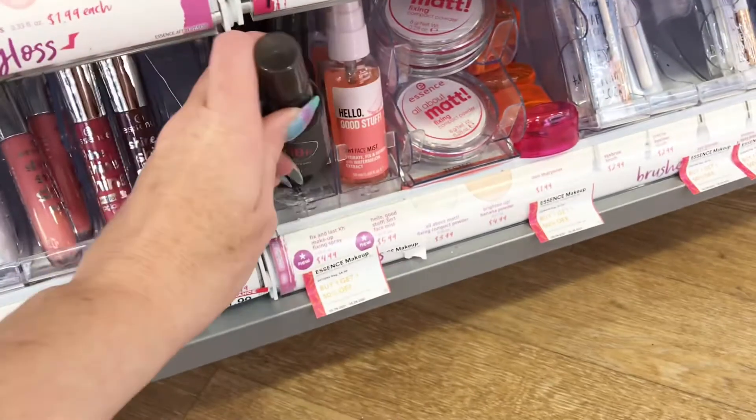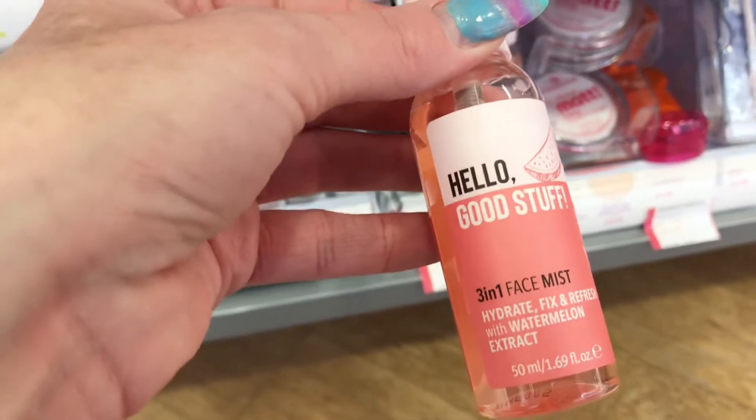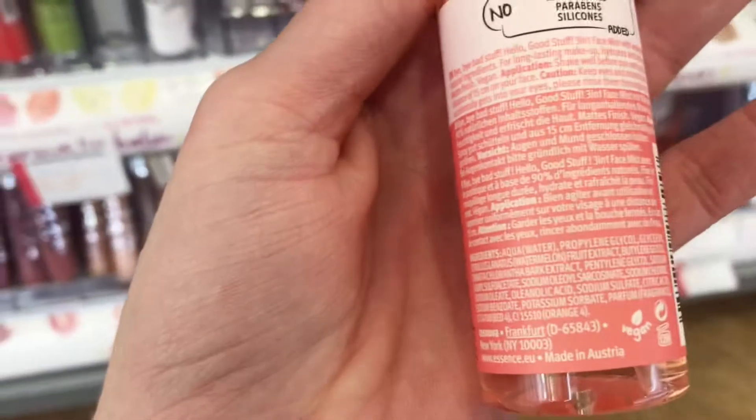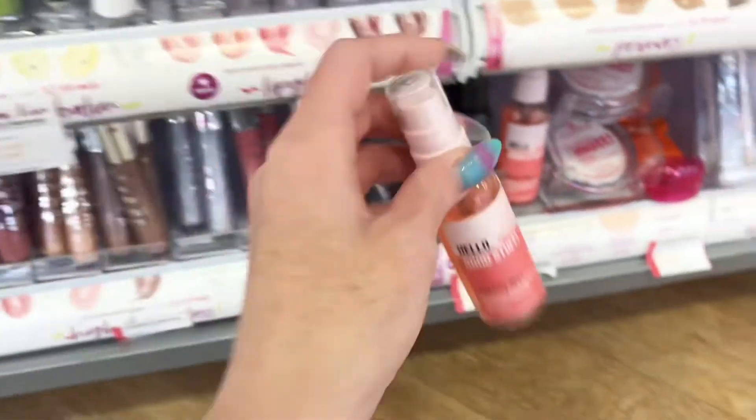They also have this Fix in Last 18 Hours spray, and I was eyeballing this Hello Good Stuff — it's a three-in-one watermelon primer and setting spray mist. I did end up getting this, so I'll let you know in an upcoming video and show you what the spritzer looks like.